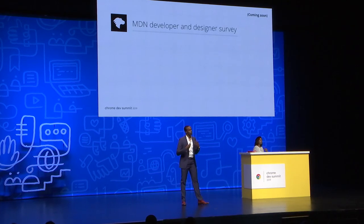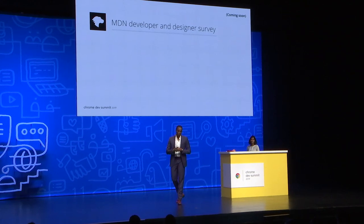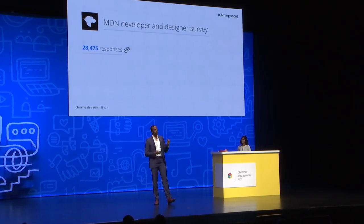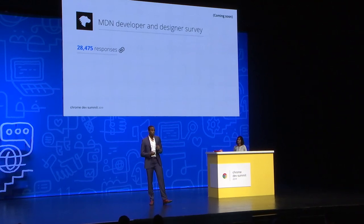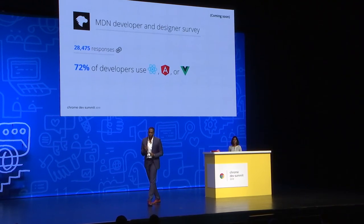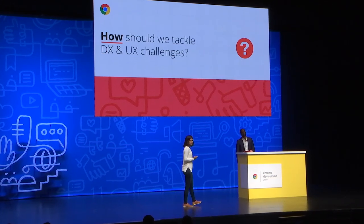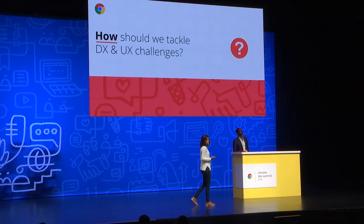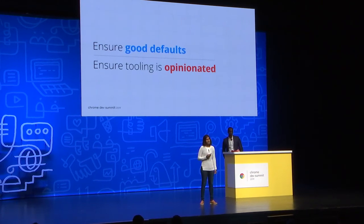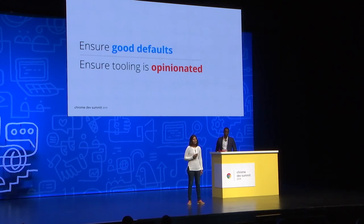MDN will soon release the first edition of their developer and designer survey to learn more about the needs and frustrations of web developers. With over 28,000 responses, one interesting result was that 72% of respondents actively use React, Angular, or Vue for their sites. So how should we invest in the framework ecosystem to address both DX and UX challenges? We think there's a big opportunity for tooling to help with both of these problems, in particular by bringing good defaults and by being opinionated.